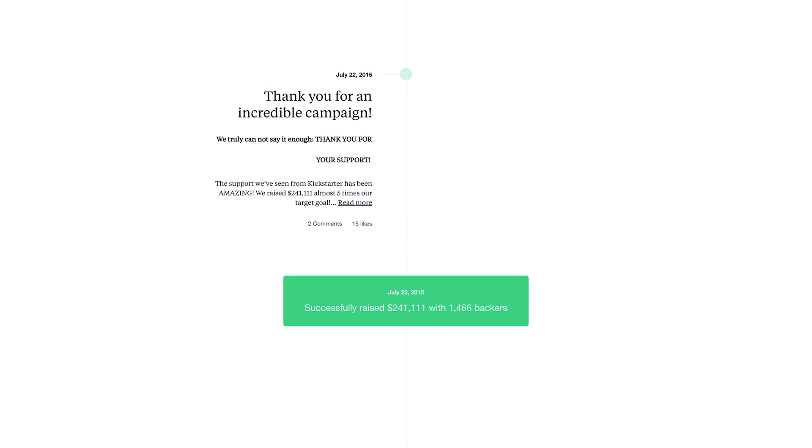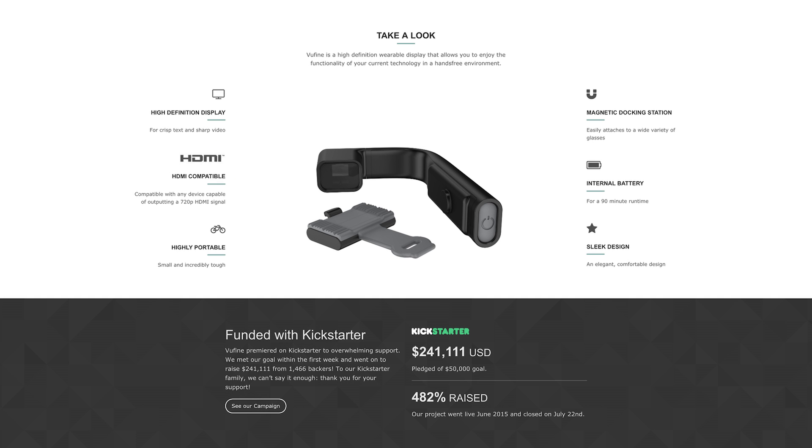ViewFind's Chief Product Designer. A year ago, we launched ViewFind on Kickstarter, raising over 482% of our campaign goal, and ultimately we delivered our first product, the ViewFind, to all of our 1400 plus backers. Now we're back on Kickstarter to share our next model with the community.